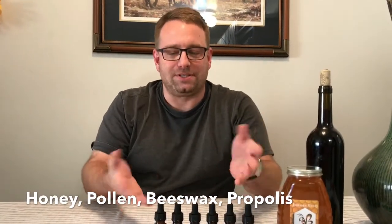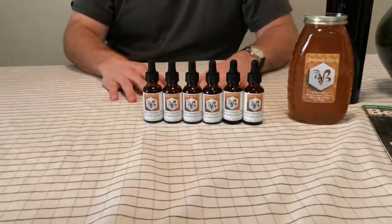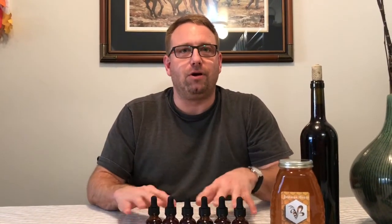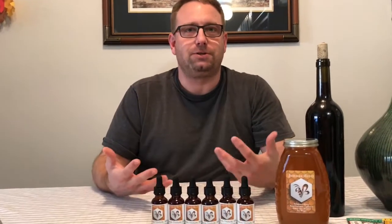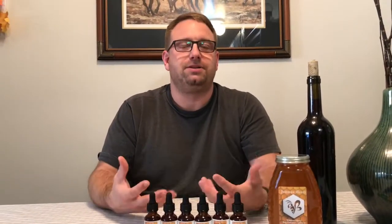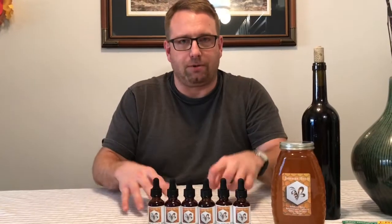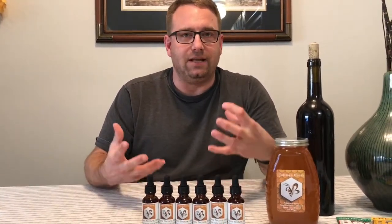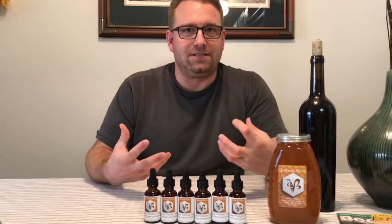Propolis is a Greek word that comes from 'pro,' meaning 'in front of,' and 'polis,' meaning 'house.' It's because the Greeks found this material built up around the house. It's incredibly sticky and it's used by the bees to clean, protect, and seal their house — the beehive.